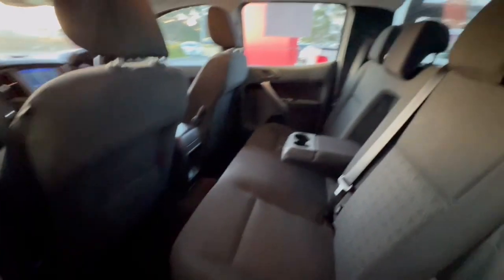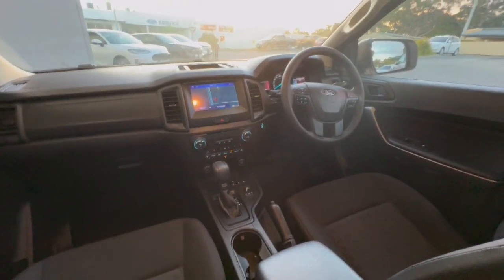Jumping through in the back, huge amounts of space. You do have your ISOFIX child restraints there, cup holders, power socket, and USB plugs, and a power point.